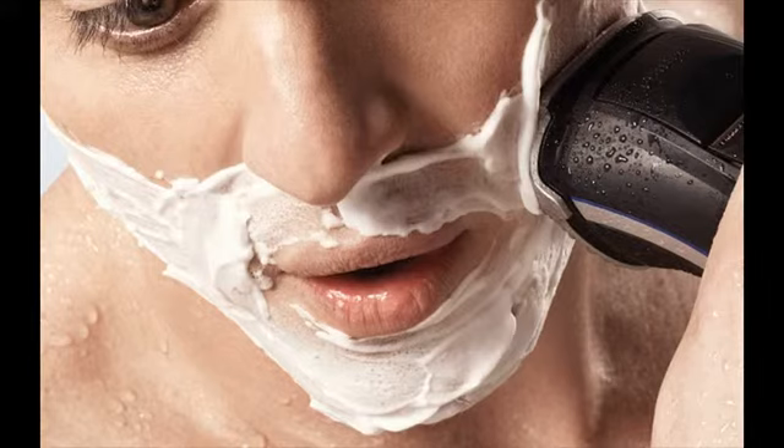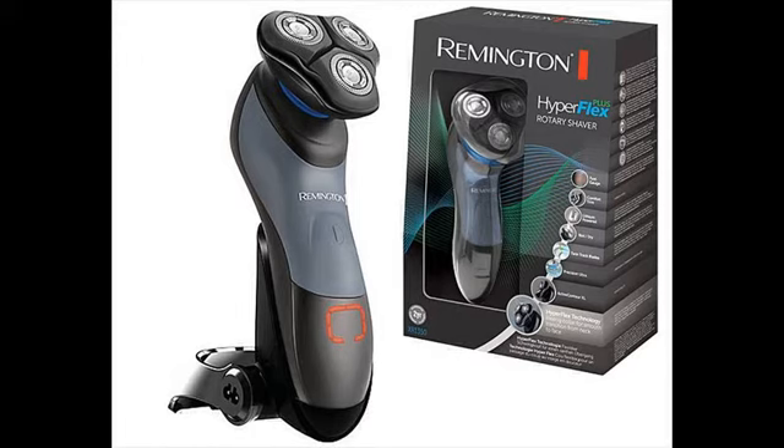Remington shavers were very popular in the past. In the 60s, they were the first to introduce the cordless rechargeable shaver. They also made another breakthrough by incorporating a flexing foil system in the mid-70s.